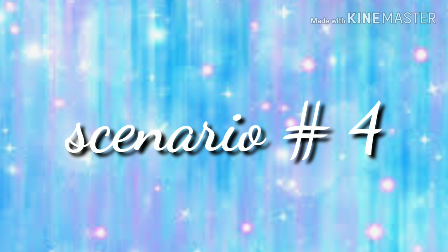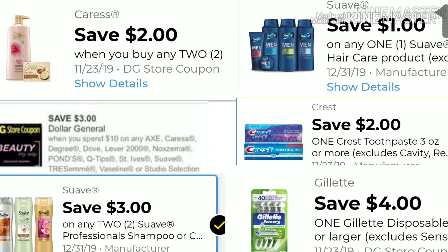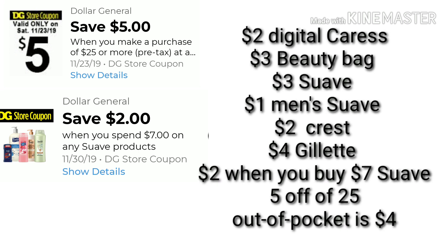Scenario number four is going to consist of the beauty bag deal — when you spend $10 on selected products, you get an additional $3 off. If you don't have the beauty bag, you can skip this scenario. You'll pick up four Crest at $2.50 each totaling $10, two Suave for $3 each, one Suave Men for $2, one Crest for $3, and one Gillette Razors for $5. Your total before any coupons is $26. The $3 beauty bag is included since we're picking up $10 worth of Crest, plus the $2 off when spending $7 on Suave, and $5 off of $25. Your out-of-pocket for this scenario is $4. If you still have the Suave and beauty bag digital coupon, definitely try to utilize these and get on this deal.